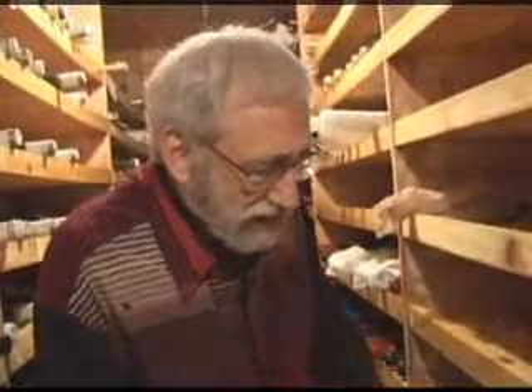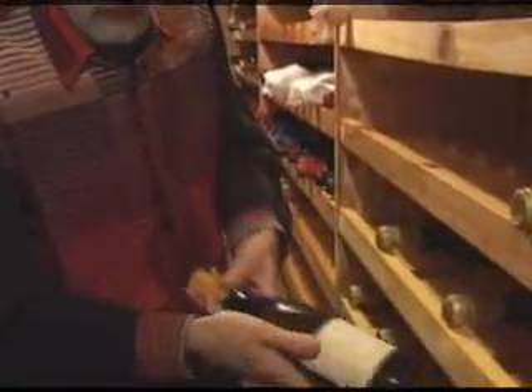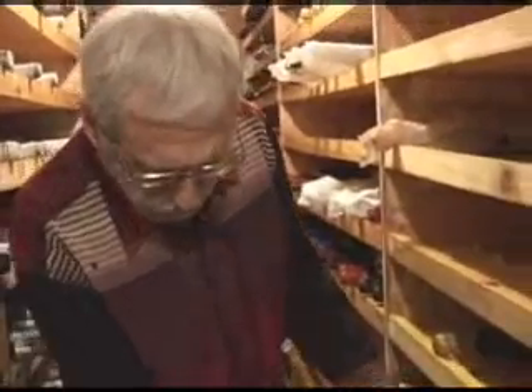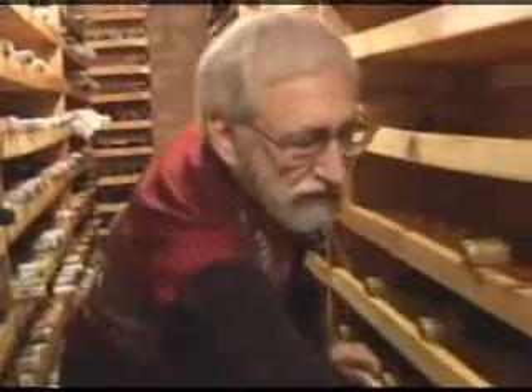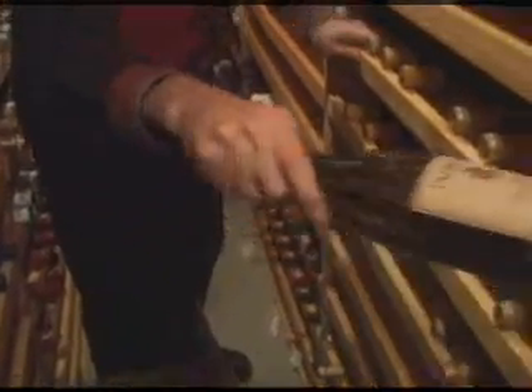Here's another bottle — this is Peter Michael, who makes wonderful Chardonnay. This Cuvée Indigène is a wonderful bottle. And the Talbot wines — I've historically liked a lot their Chardonnays. Here's a bottle of Talbot, which is a wonderful Chardonnay.